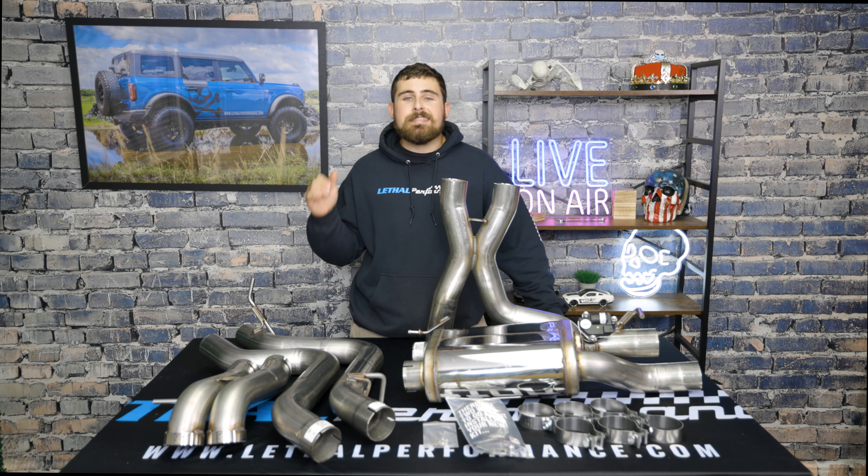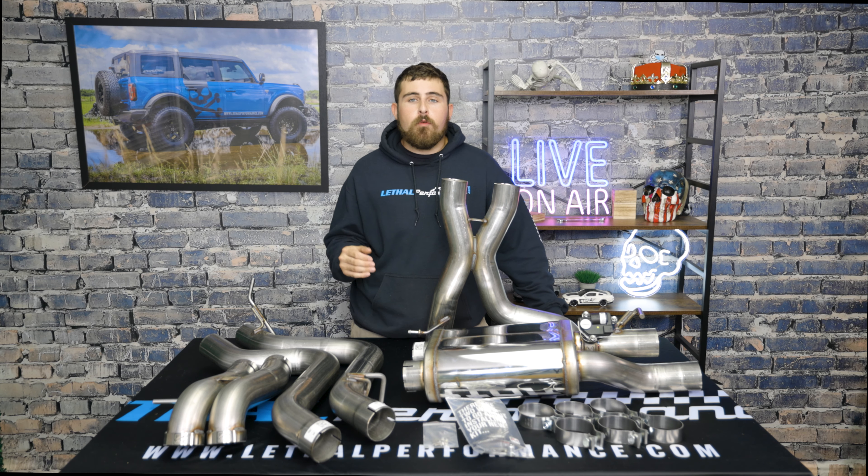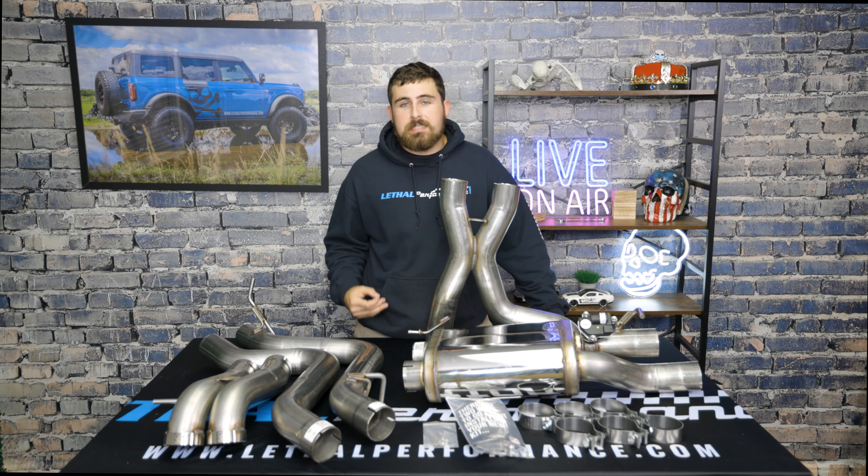All the piping in this exhaust system is three-inch T304L stainless steel, which is a huge jump from what comes from the factory on these trucks. Obviously you're going to have a little bit more free flow and a bit more performance to come along with that.